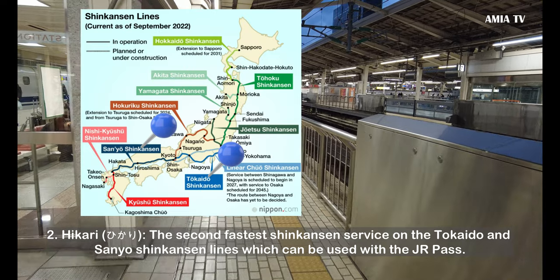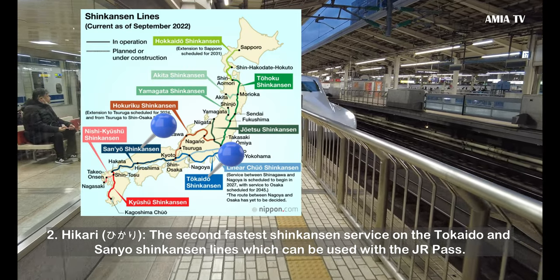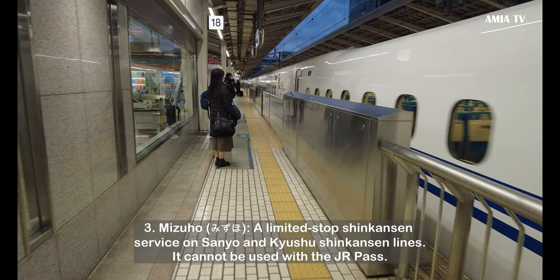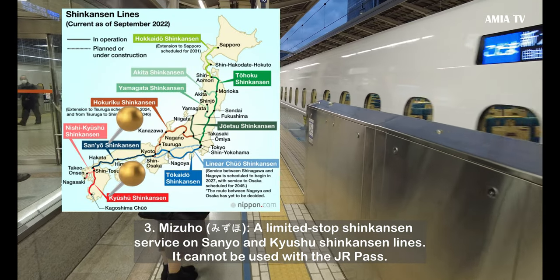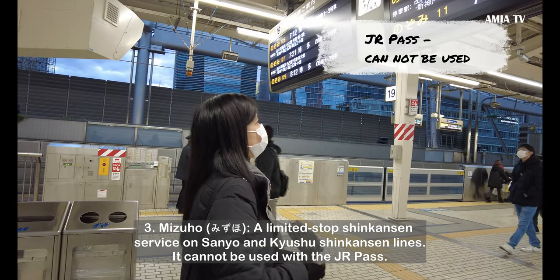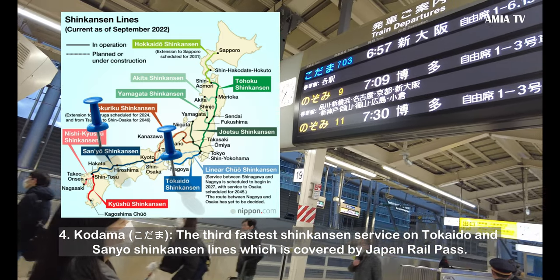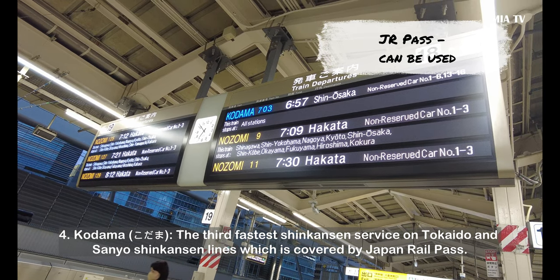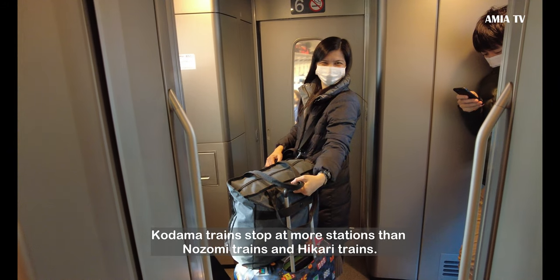Second, Hikari — the second fastest Shinkansen service on the Tokaido and Sanyo Shinkansen lines — which can be used with the JR Pass. Third, Mizuho — a limited stop Shinkansen service on the Sanyo and Kyushu Shinkansen lines — it cannot be used with the JR Pass. Fourth, Kodama — the third fastest Shinkansen service on the Tokaido and Sanyo Shinkansen lines — which is covered by the Japan Rail Pass. Kodama trains stop at more stations than Nozomi and Hikari trains.